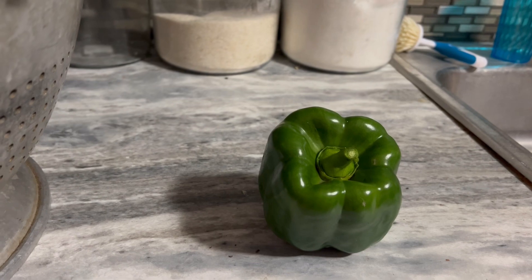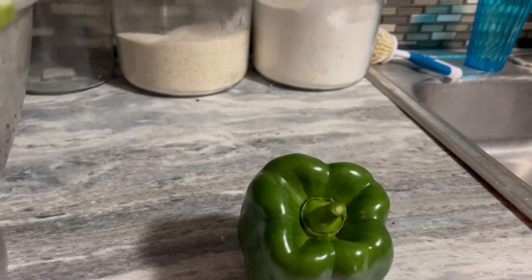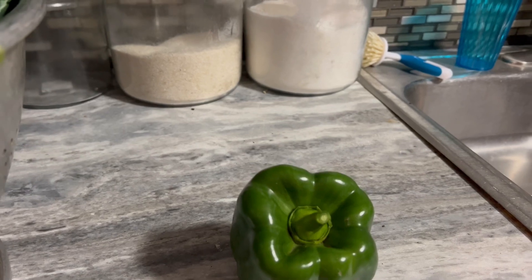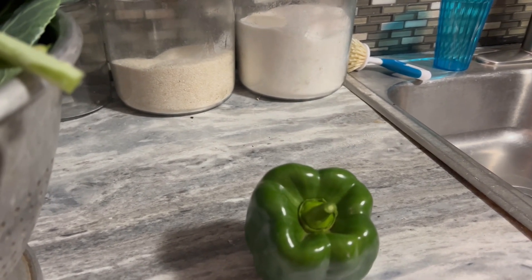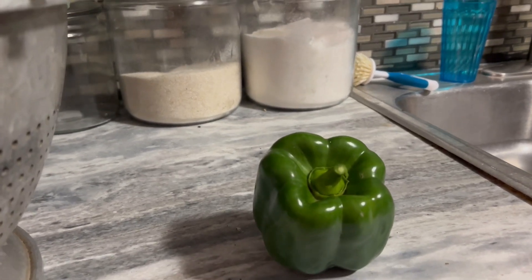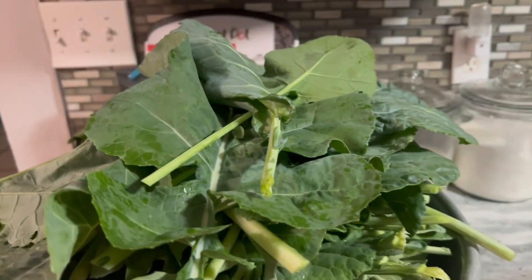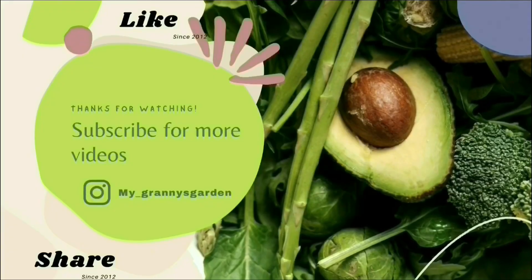I harvested this from one of the plants that I allowed to just sit up there all during the fall and the winter and up to now, and it's still producing.